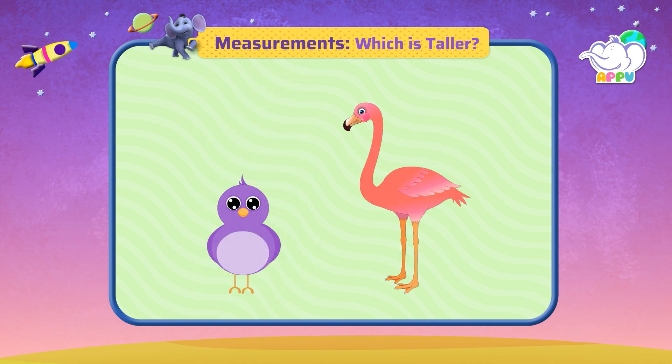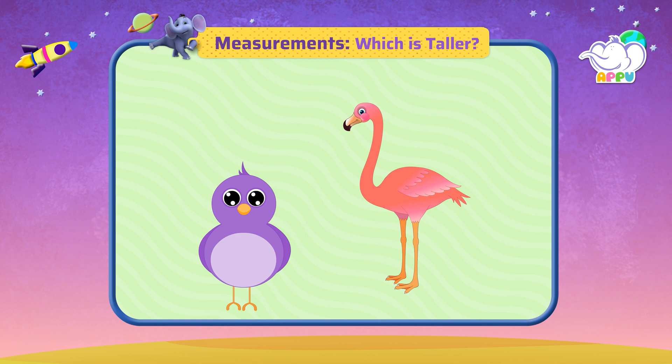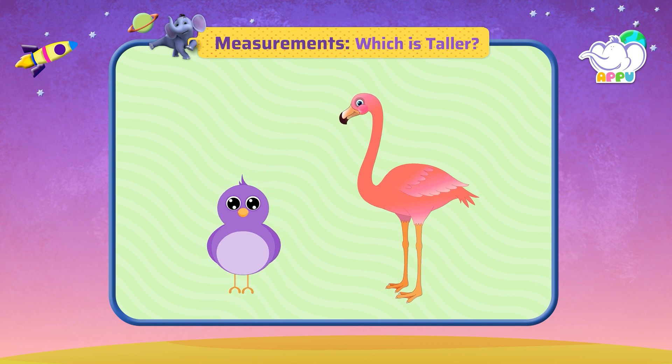Which is taller — this bird or this bird?